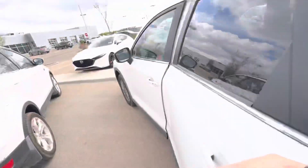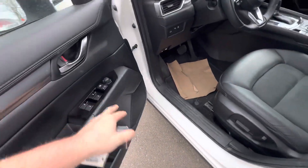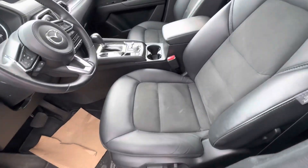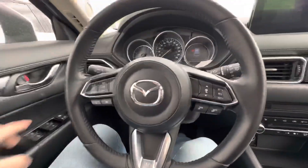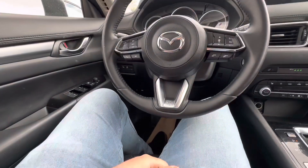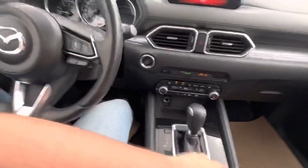Nice comfortable full advanced keyless entry, as this has the comfort package on it. One-touch power windows, heated power seats, dual zone climate control. Of course you get your heated steering wheel, push to start, auto hold, automatic parking brake, and a sport mode.